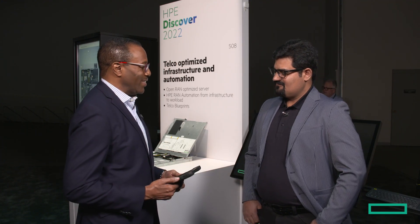HPE RAN Automation provides comprehensive infrastructure management and automation capabilities from a central platform. Rafaquat Chaudre, Chief Technologist for RAN Automation, is here to tell us more. Rafaquat, thank you for being with us today.